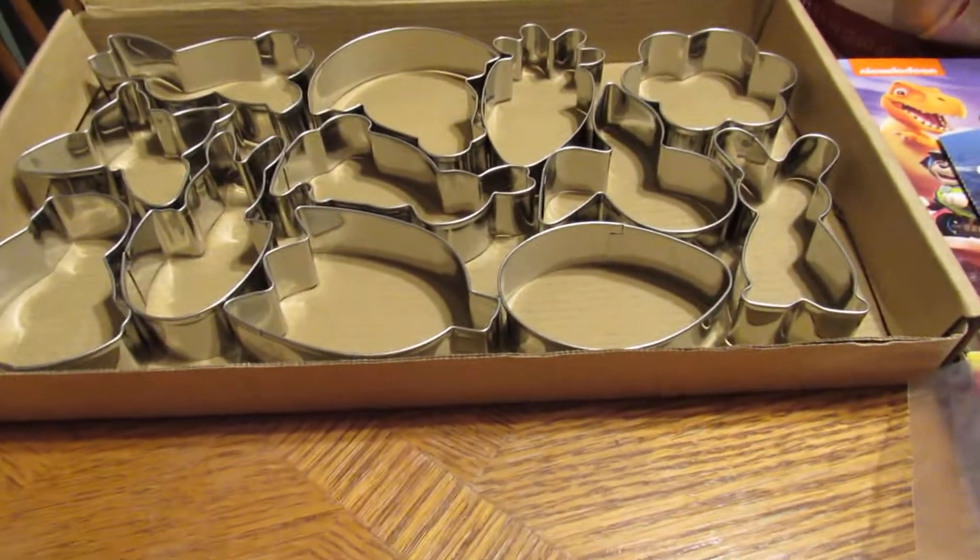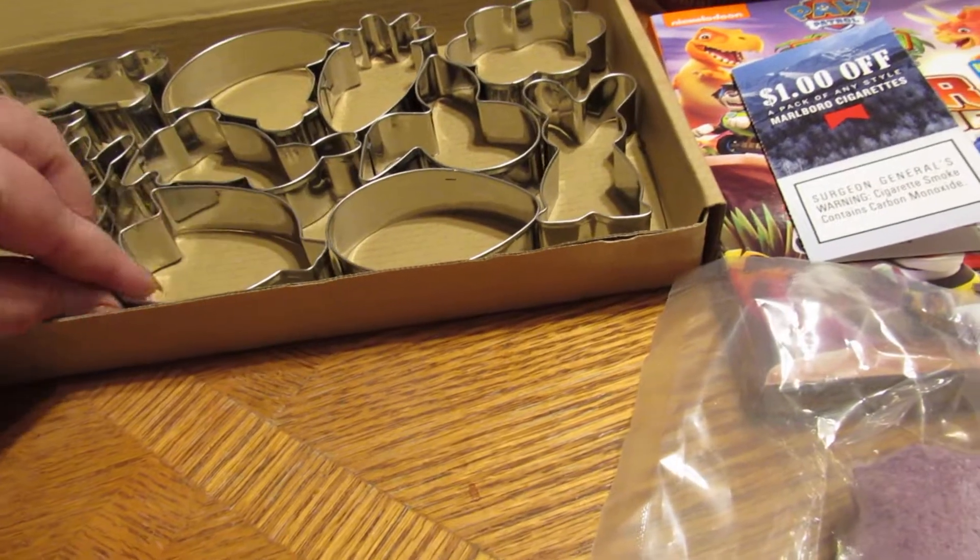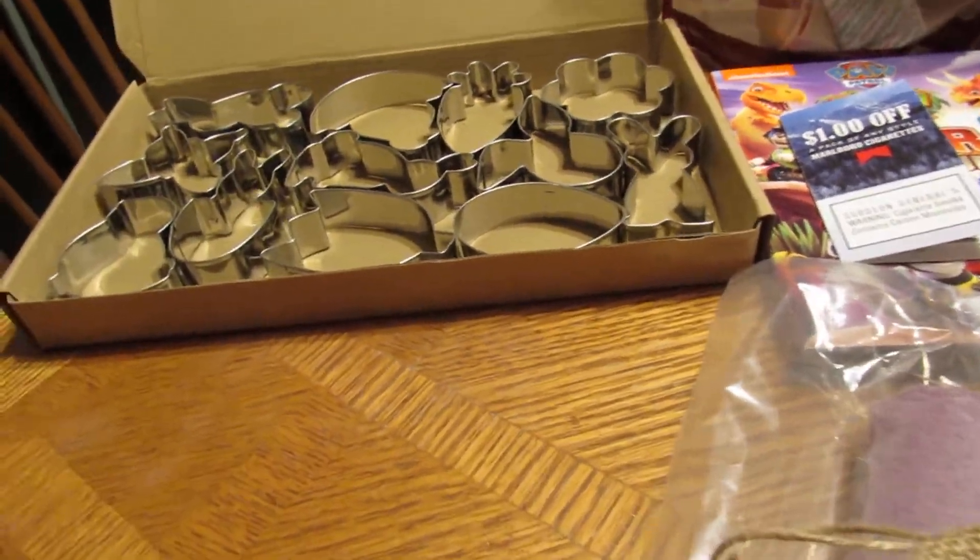Got some Easter metal cookie cutters in. They look cute. Those were a direct ship item.